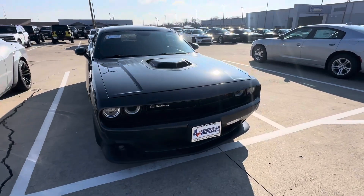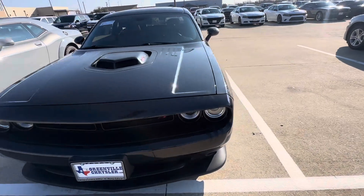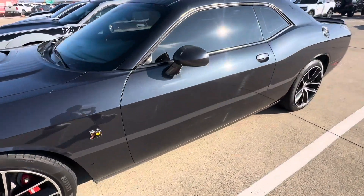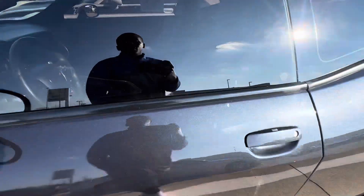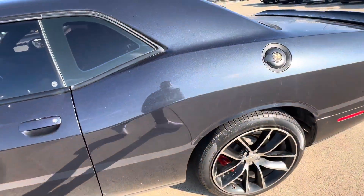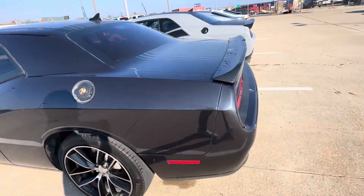Hi there, this is Joe Joe with Greenville Hyundai. I'm showing you a quick walk around the 2016 Dodge Challenger Scat Pack that we do have here and available. This is the 6.4 Hemi, low mileage vehicle, only 83,000 miles on it, red interior, great exterior, super duper clean car.